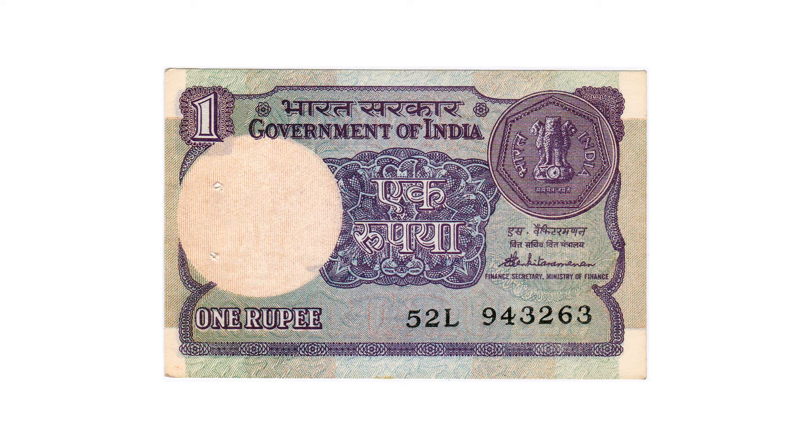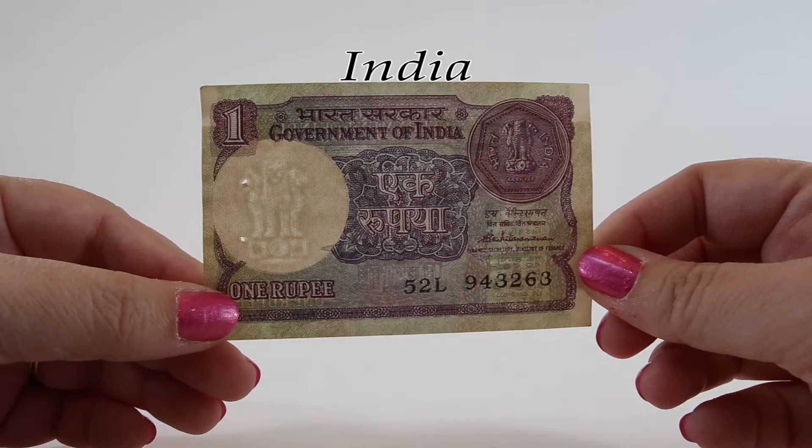All of the other banknotes are signed by the governor. The Reserve Bank of India was never authorized to print one rupee banknotes — they were supposed to mint coins. So this note was issued by the Government of India and not the Reserve Bank of India, which is why it's signed by the Ministry of Finance instead of by the governor.